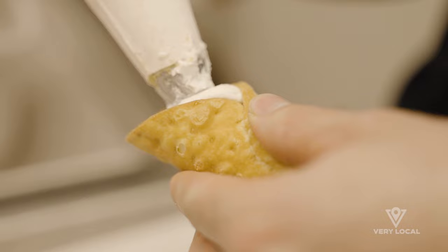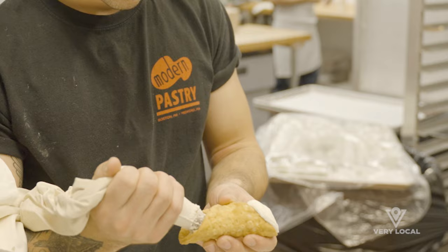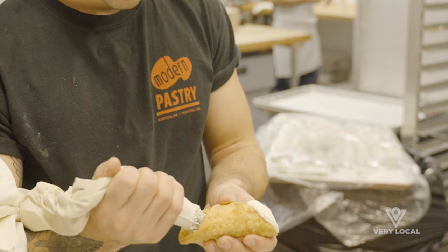At Modern, we always like to fill our cannolis to order to promote the freshness. No one likes a soggy cannoli, just like no one likes a soggy french fry. So there you go — cannoli made to order.